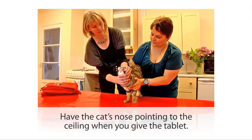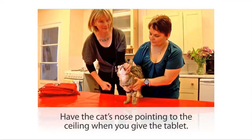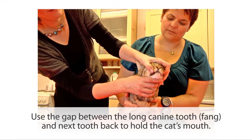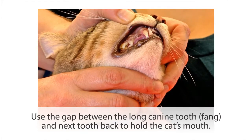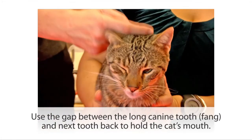One of the key things is to have the cat's nose pointing right up at the ceiling so that his mouth tends to open for you. In order to do that, you can make use of the natural gap behind the big fang — there's a little gap between the fang and the next tooth, and you can use that to hold the cat's mouth and point him up at the ceiling.